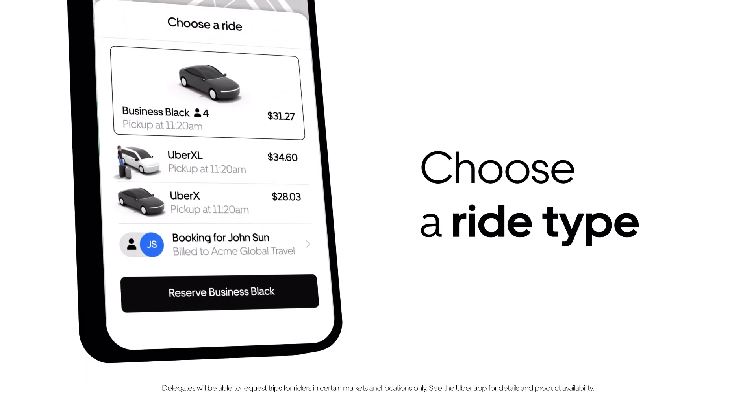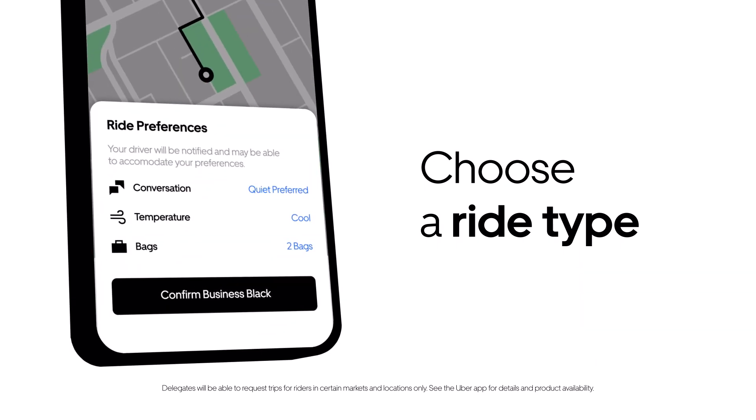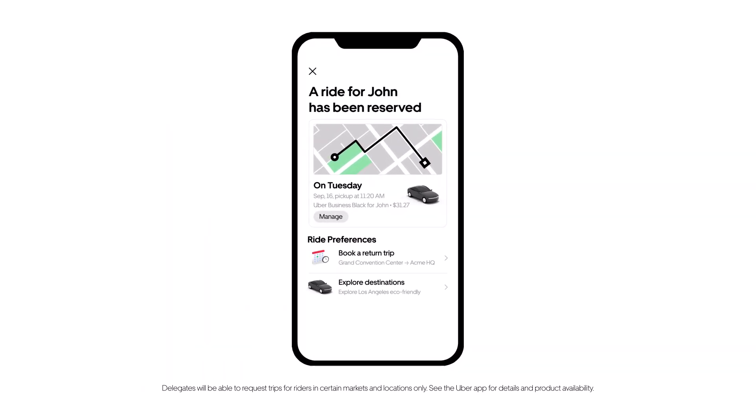Choose a ride type. With our premium ride options, executives can travel in style and comfort. Finally, confirm the trip, which will automatically be billed to the executive's payment method.